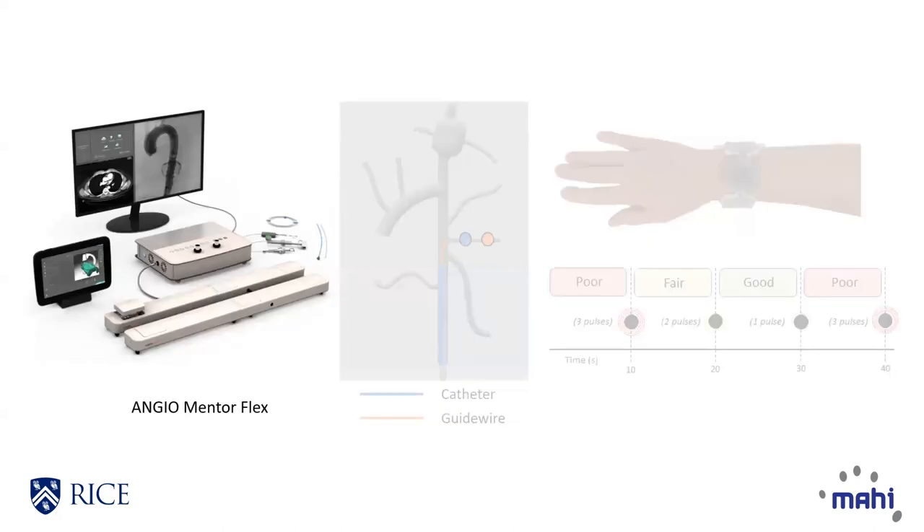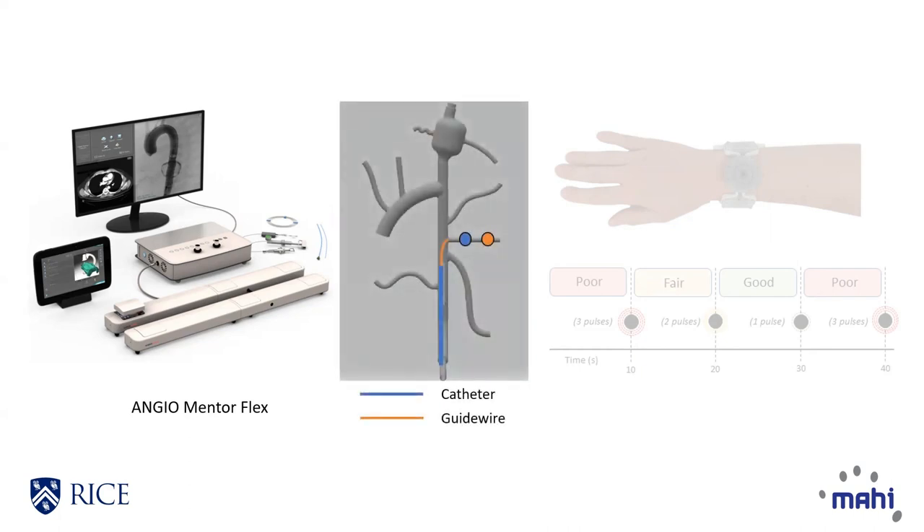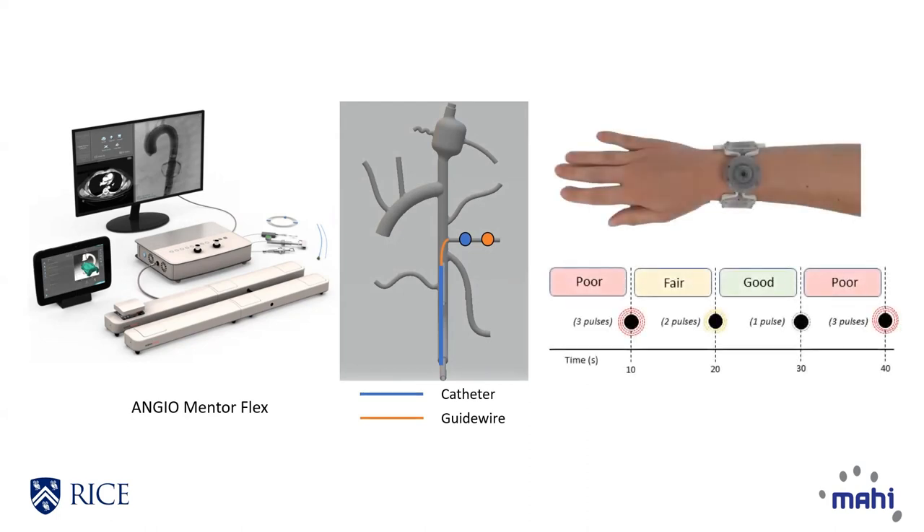In the demo, participants will use an endovascular virtual reality simulator to perform any of four navigation tasks. They will navigate their tooltips to target locations on a 3D model within a time limit. Participants will receive haptic feedback indicating performance every 10 seconds via a bracelet, which can be incorporated into their completion strategy.